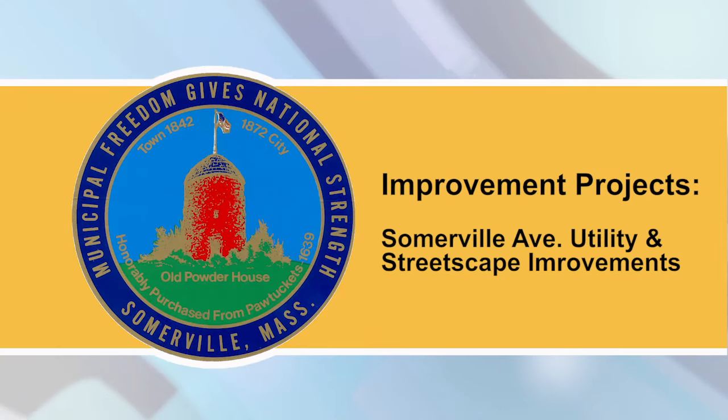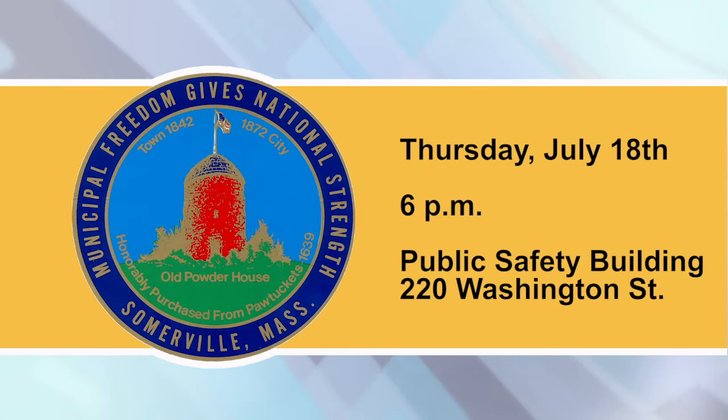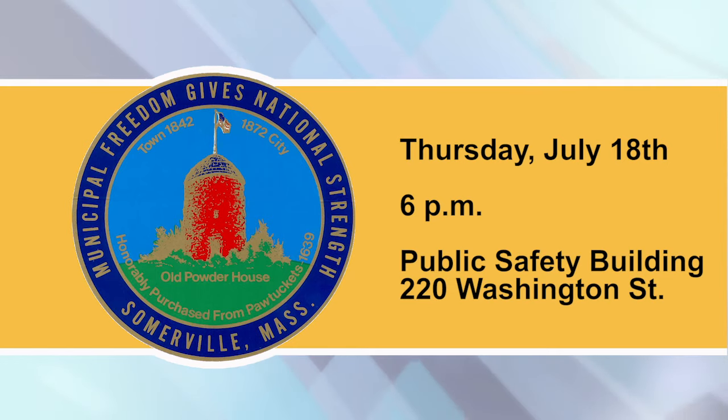Somerville Ave utility and streetscape improvements: Please join us for a public meeting on Thursday, July 18th, at 6 p.m. in the Public Safety Building, 220 Washington Street. Project reps will share an update on progress of construction thus far and what's planned for the rest of the year.